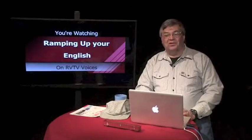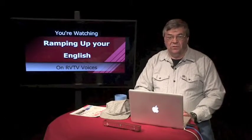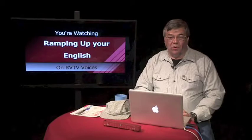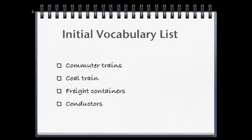Welcome back to Ramping Up Your English. This is Episode 2, Segment 2. During Episode 1, we left off with a word list, and here it is. These are words that we picked up from the video clip we played in the third segment. The homework was to establish which words we knew and to find the meaning of those words we didn't know.